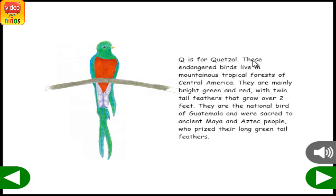Q is for Quetzal. These endangered birds live in mountainous tropical forests in Central America. They are mainly bright green and red, with twin tail feathers that grow over two feet. They are the national bird of Guatemala and were sacred to ancient Maya and Aztec people, who prized their long, green tail feathers.